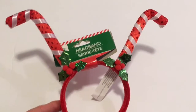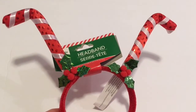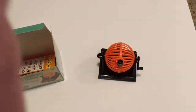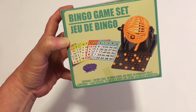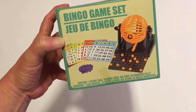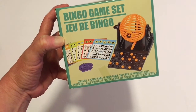Next I got this cute little headband with candy canes, holly berries, and the leaves — I just thought that was really cute. I picked up the Bingo game set; we love to play games with our kids and our grandkids. I thought this was better than the one they offered last year, which I did get, and we did play and enjoy it, so I picked this one up.